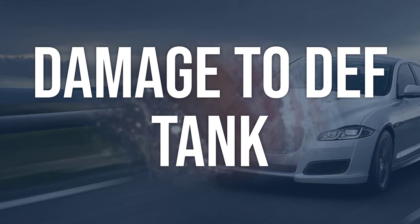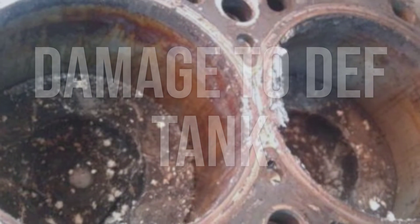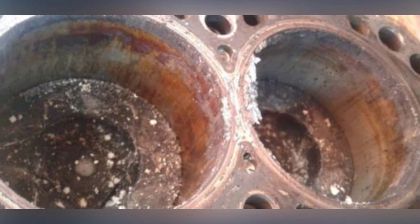If the DEF tank is damaged, it will need to be replaced. Ensure that the reductant level sensor and its wiring are also inspected and replaced if necessary.